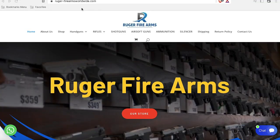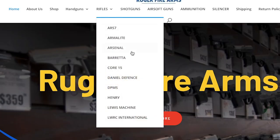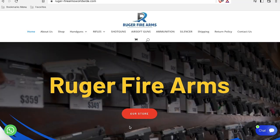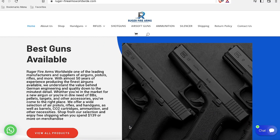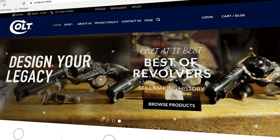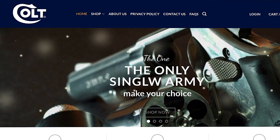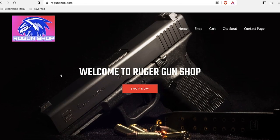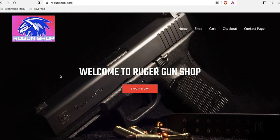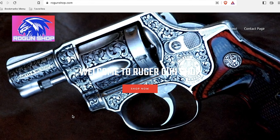Here's a scam site called rugerfirearmsworldwide.com. The homepage both highlights the challenges facing a con artist speaking English as a second language and reveals this scammer knows nothing about guns. He forgot to pretend that he sells Ruger firearms — however, he does pretend to sell Glocks along with an assortment of training rounds, snap caps, and so on. The scam site coltguns.shop has glaring typos: "the only single army" and "colt at it best." Here's a scam site called rogunshop.com, an online Ruger gun shop sporting the picture of a Glock and a Smith & Wesson snub nose.